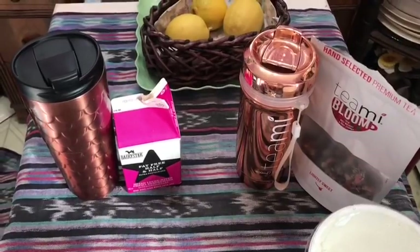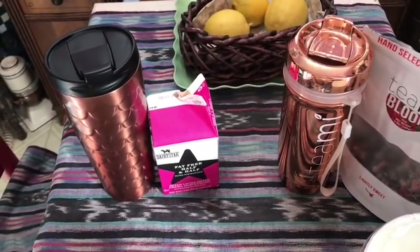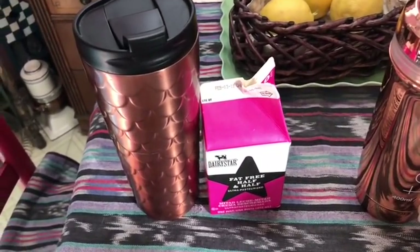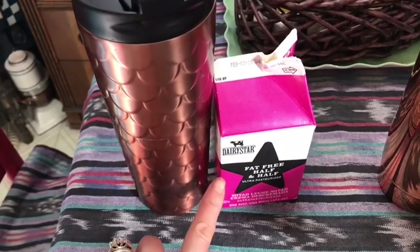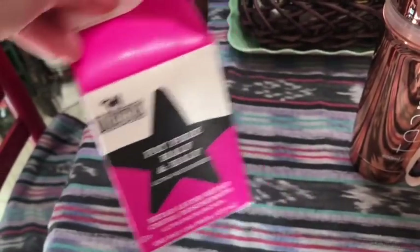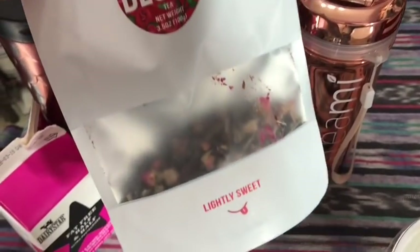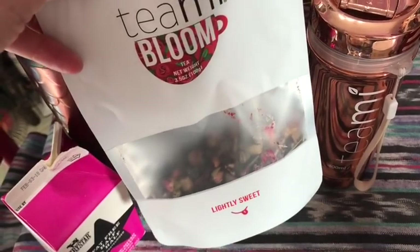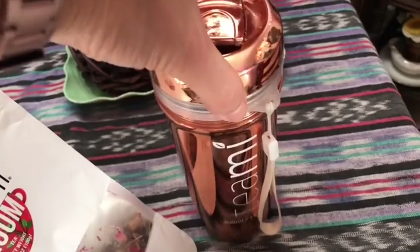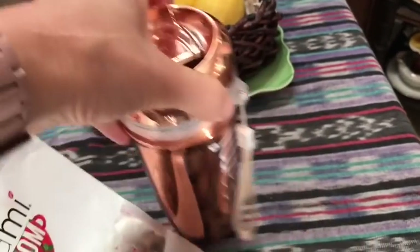Good morning everyone, it's Monday again and I'm off to work. Here's what I'm taking with me for beverages, lunch, and snack. My usual coffee and tea - coffee is zero smart points with one tablespoon of fat-free half-and-half Dairy Star, also zero smart points. Tea this morning is Teami Bloom black sweet tea, one tablespoon for zero smart points, in my Teami tumbler with some lemon juice.